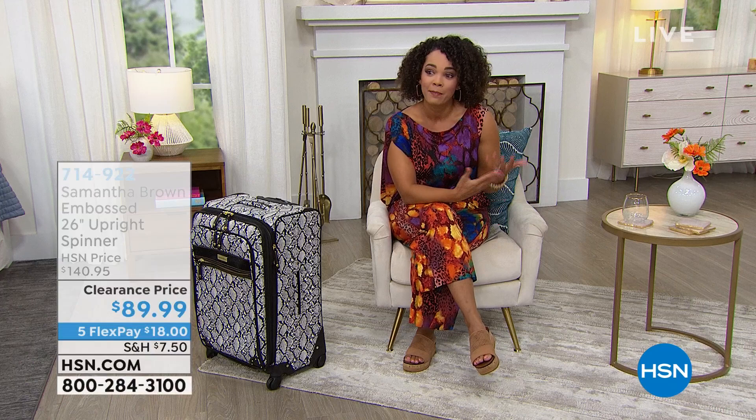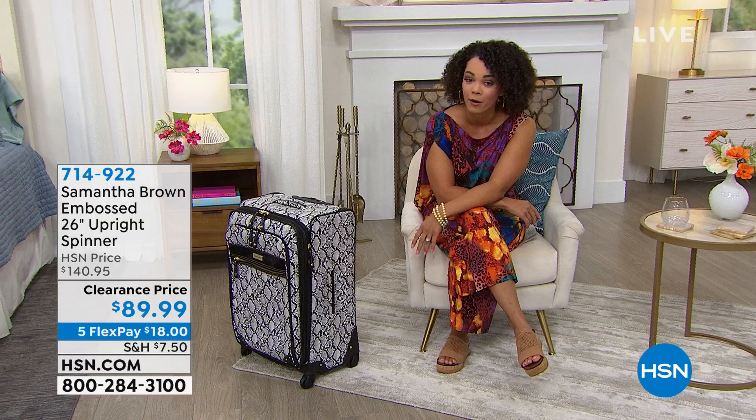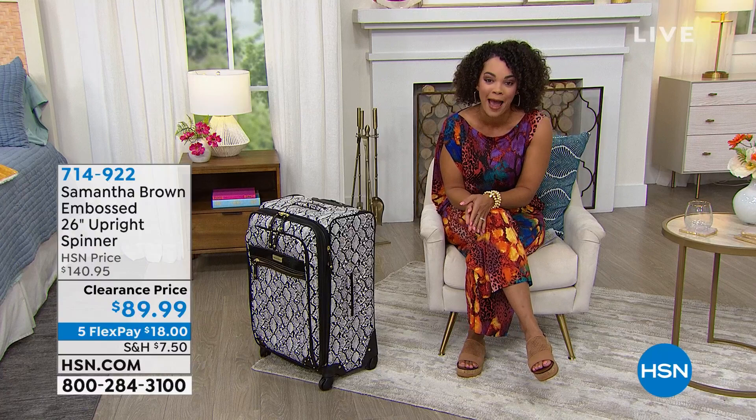Hi everyone! Welcome in — or welcome back — into HSN. I know what I'm obsessed with recently is the fact that I'm able to travel again, whether it's by road or by air. I am just totally in vacation mode. But since we've been out of vacation mode for the past year or so, you might have some luggage that needs updating to be prepared for that road trip or hitting the skies this summer.